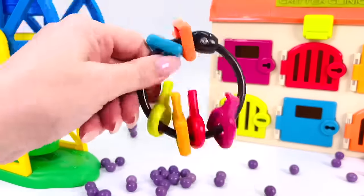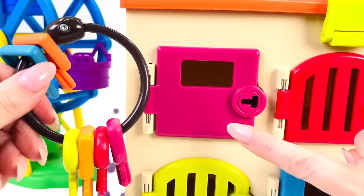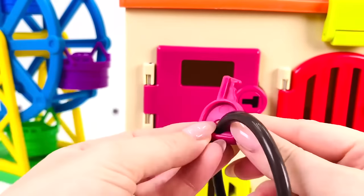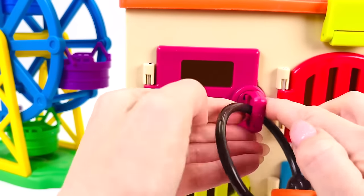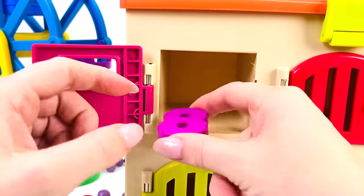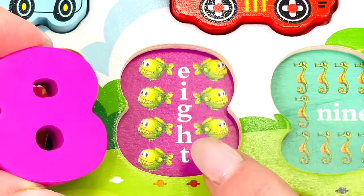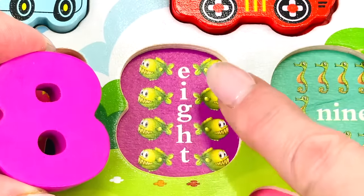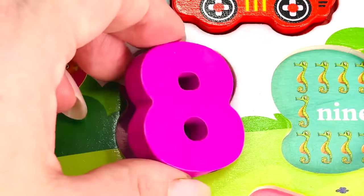I have some keys — let's open one of the doors. I'll choose this door. The key matches the color of the door — does it open? It does! And we've found another number: the number eight! Let's count the fish: one, two, three, four, five, six, seven, and eight. Well done!